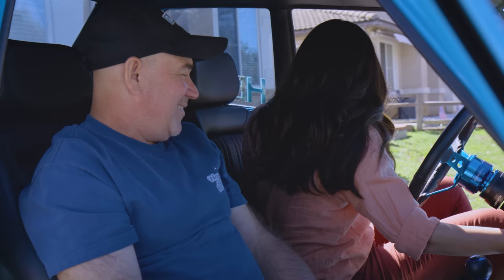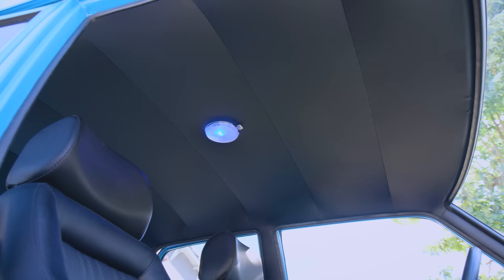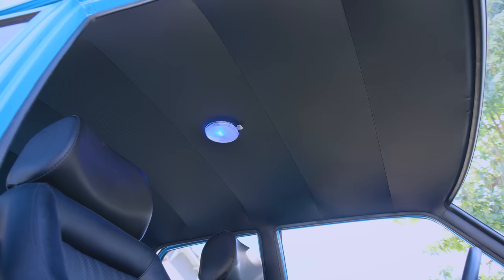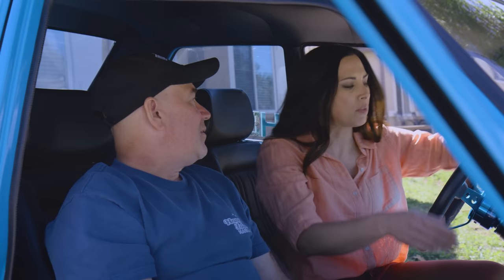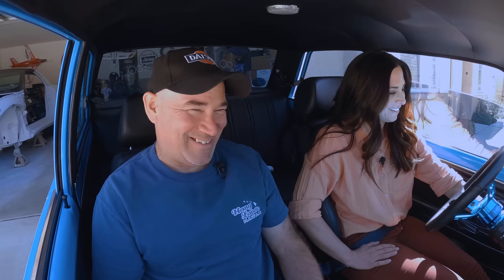Those two switches give you air — you just pop up the vent windows. You can't have a visor either because the headliner is so gorgeous we don't want to put any screw holes in it. Back home in Hawaii there are no trains, so the old trick of touching the screw on the visor at a railroad crossing — that was never a thing!